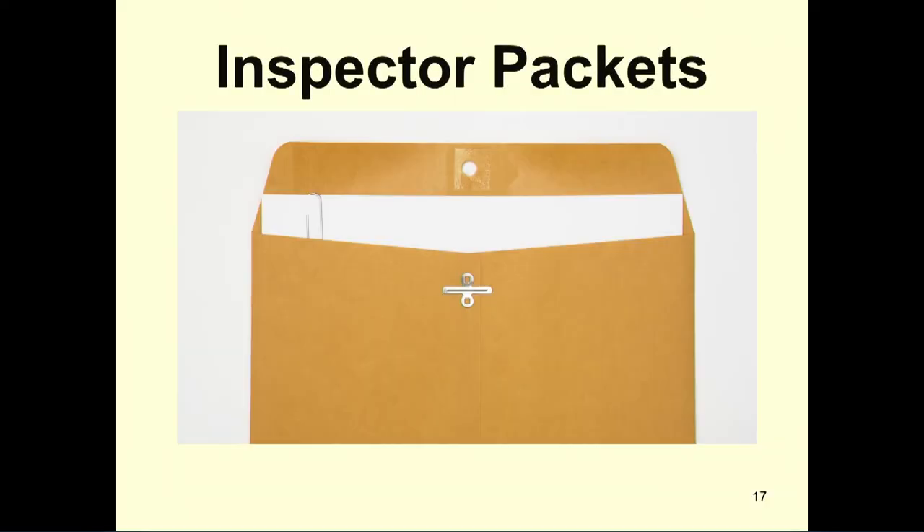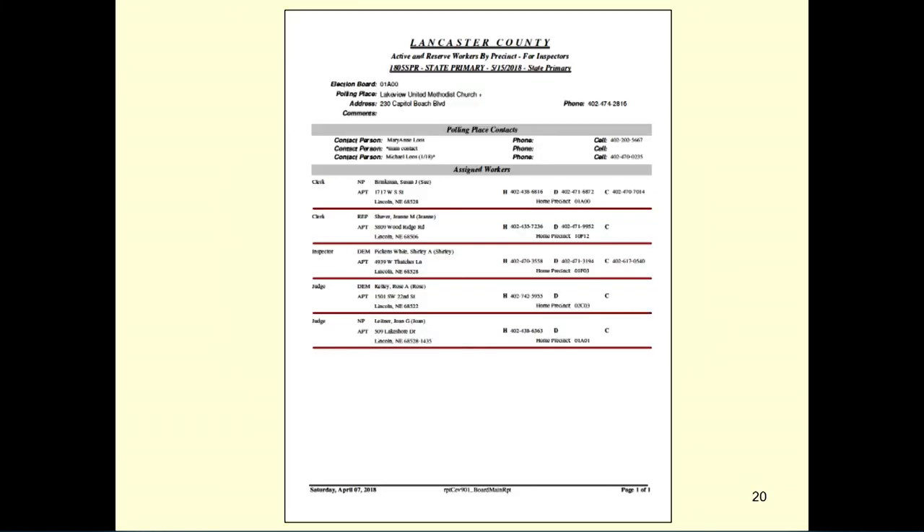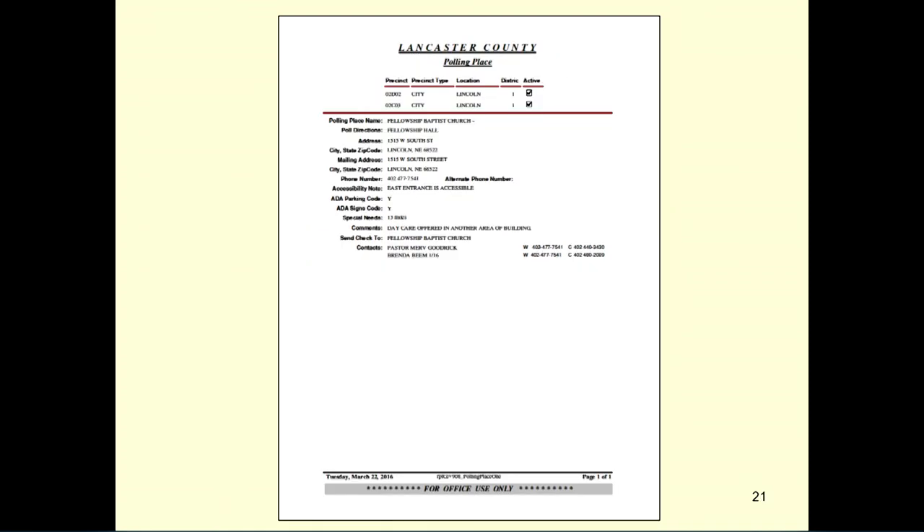A week to 10 days prior to the election, you should receive your inspector packet from the office. In the packet, you will receive a letter outlining specifics for this election. You will have cards with your precinct name on them — place these in your window when you pick up your supplies the day prior to the election. You will also have a list of your election board workers and information specific to your precinct.